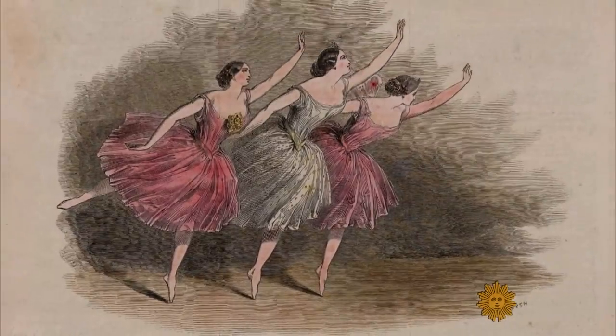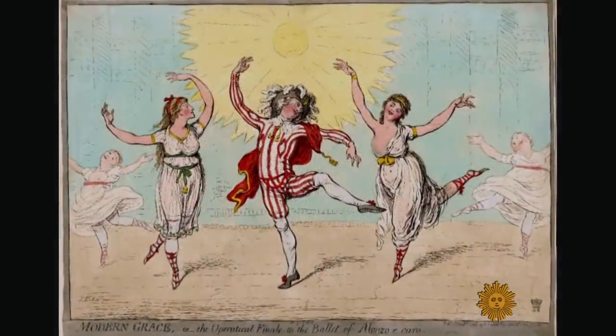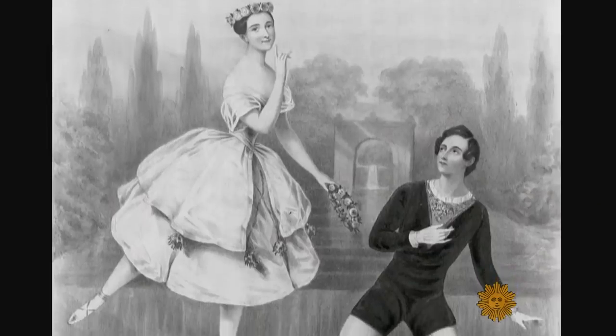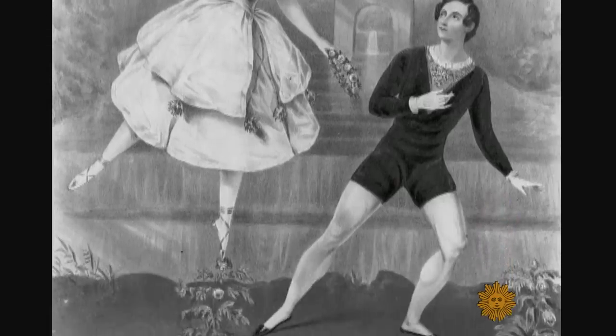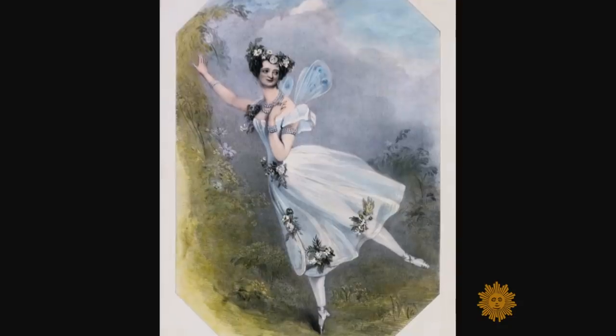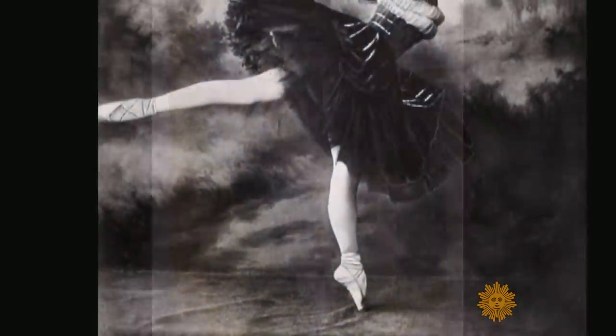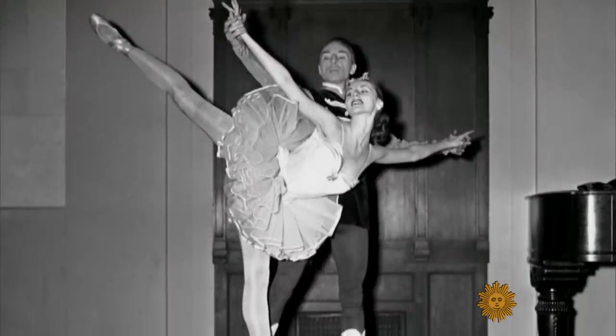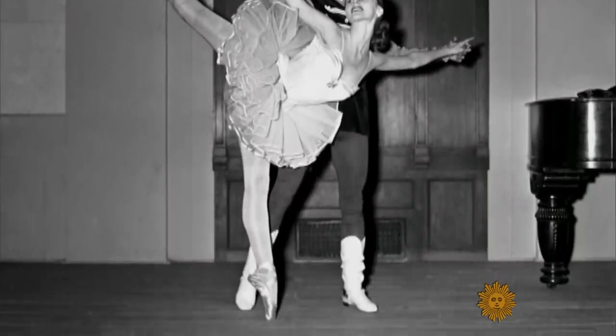Ballerinas began dancing on their toes in the late 1700s when a dancer named Charles Didelot invented a system of wires to lift dancers off the ground, hovering on their toes and elongating the lines of their legs. This inspired the creation of the pointe shoes we know today — shoes sturdy enough to hold up a dancer without the help of wires.